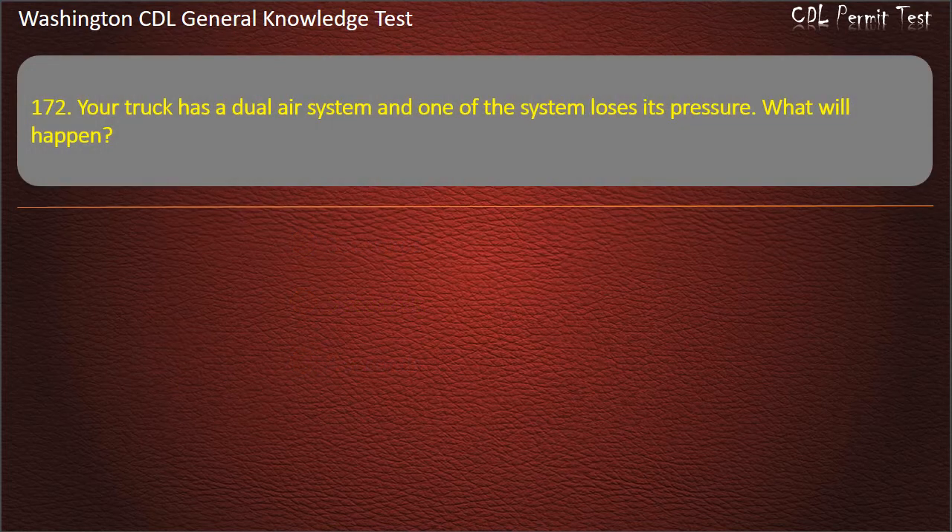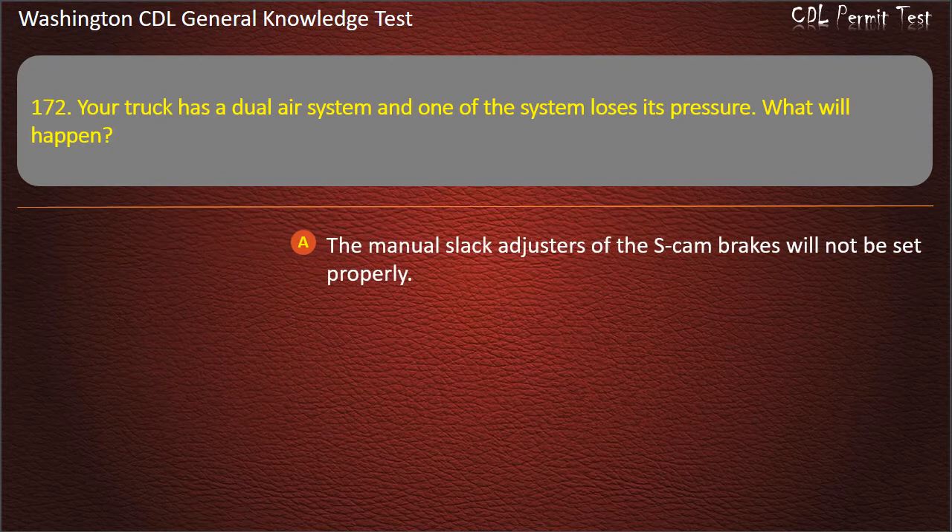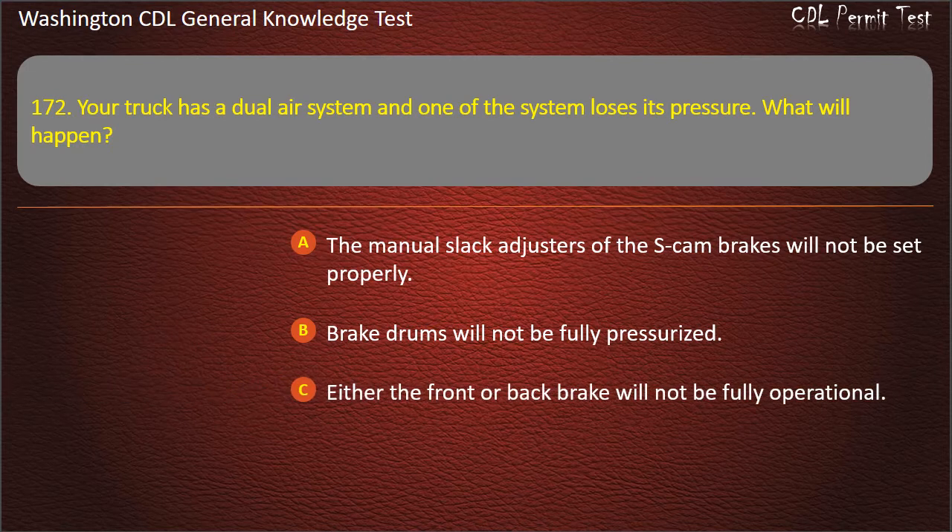Question 172. Your truck has a dual air system and one of the systems loses its pressure. What will happen? The manual slack adjusters of the S-cam brakes will not be set properly; Brake drums will not be fully pressurized; Either the front or back brake will not be fully operational. Answer: Either the front or back brake will not be fully operational.